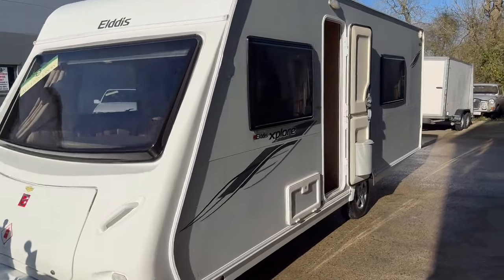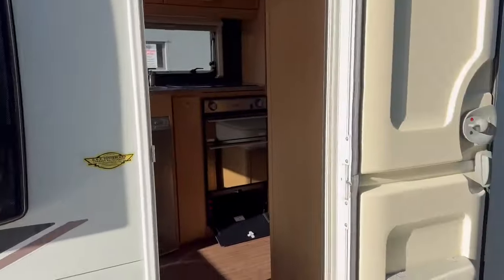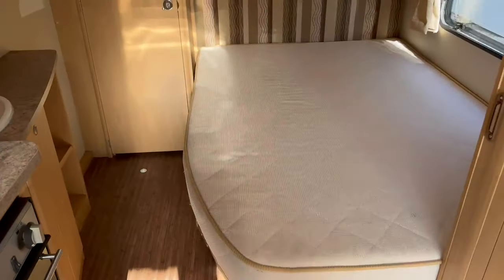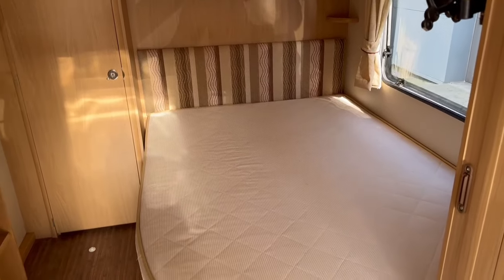Right then ladies and gentlemen, here we go. The caravan lads have just given it a wash off. Look what a lovely thing this is — I'll just step here because it's nice and clean on the floor. Fixed double bed there at the back as you can see — I'll have to give it a wipe out afterwards.